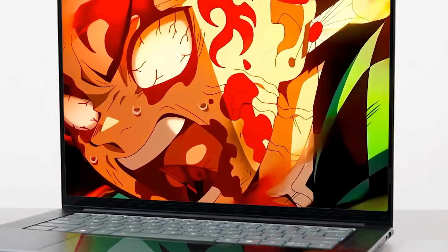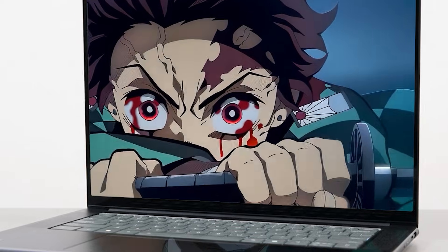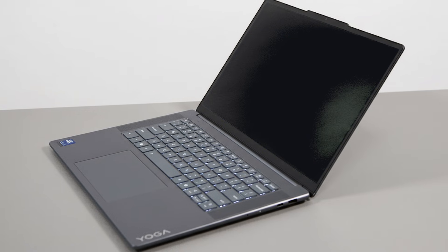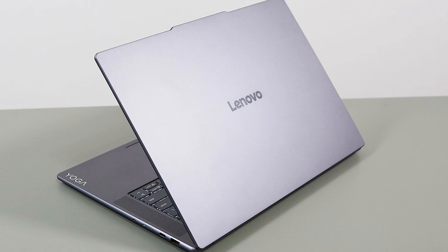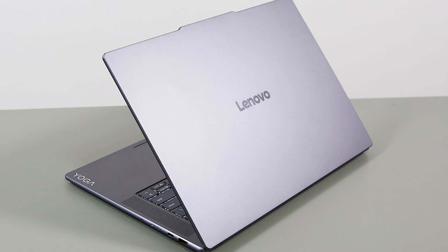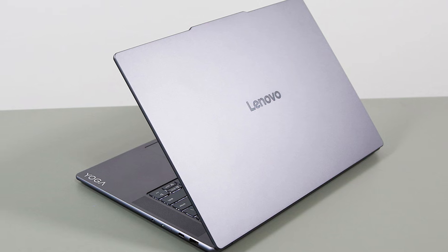The OLED screen is the main highlight here — vibrant colors and deep blacks make coding, watching content, or casual design work look clean. Battery lasts around 6 hours with all-round use, enough to get you through a solid day of lectures or coding. The weight is just around 1.4 kg, so it's easy to carry around campus or between meetings. The premium finish on this laptop is comparable to that of a MacBook, if not better.